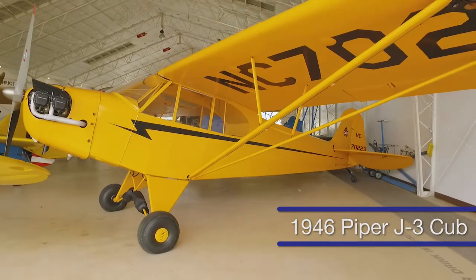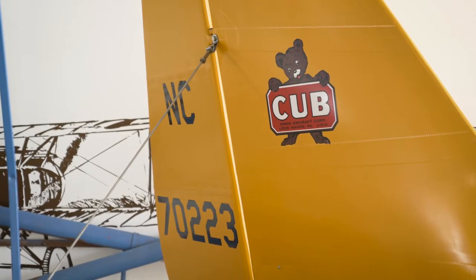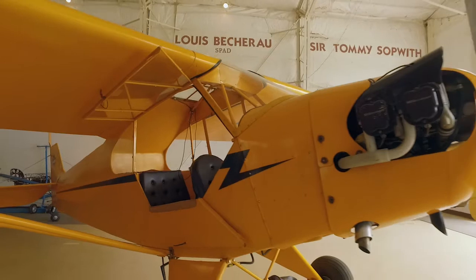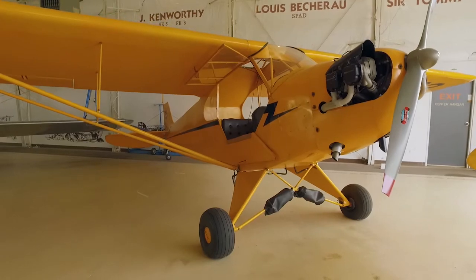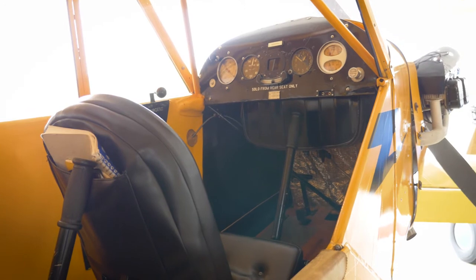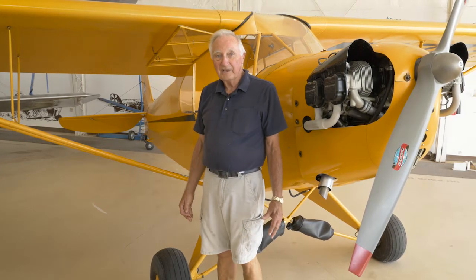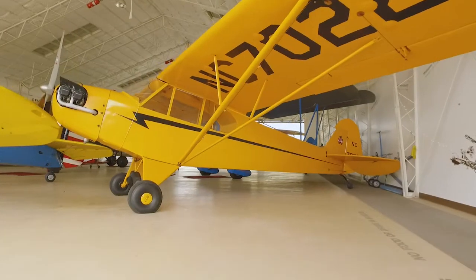This is a 1946 Piper Cub. It has a 65 horsepower Continental engine and burns about four gallons of gas an hour. The pilot sits in the back seat and the passenger sits in the front seat. You can fly it with the door closed or with the door open. When I first started flying these airplanes, I was told you take off at 60, cruise at 60, and land at 60. If you can remember the numbers, you can fly the airplane. We got it restored from Mr. Wilson and started flying it in 2008.